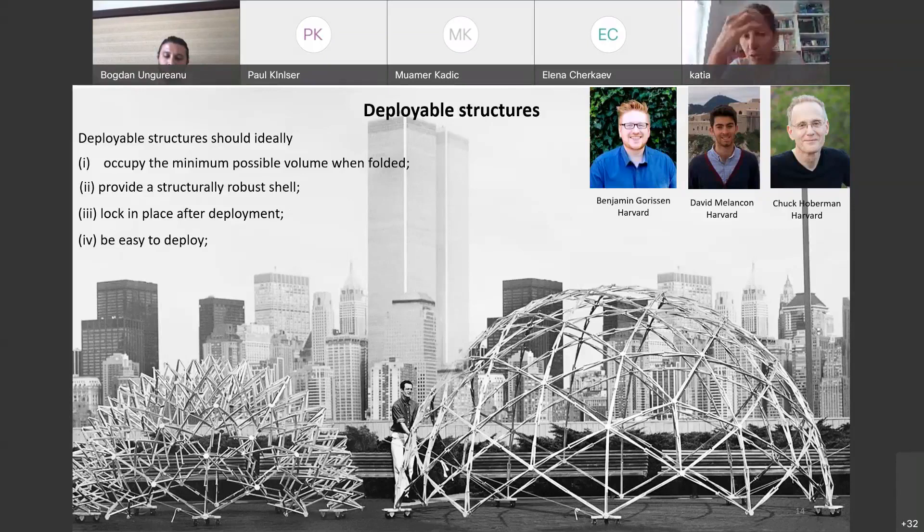Many strategies have been proposed, and the most popular is probably linkage-based structures — you can see an example here. They are very popular and used on a daily basis, but they also have limitations. If you want to obtain a protective environment, you need to add a membrane on top of the frame. Locking in place typically requires positioning of screws or additional elements. And regarding deployment, you need to sync all these elements, and typically you run into issues because components get stuck.